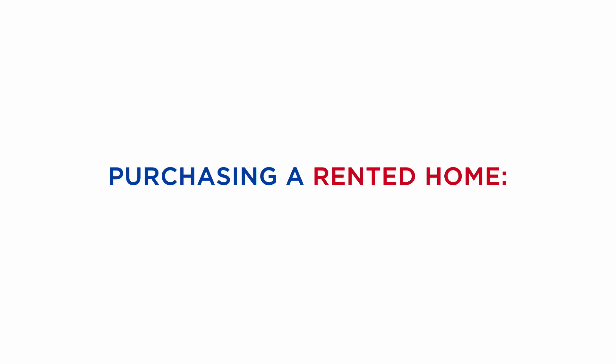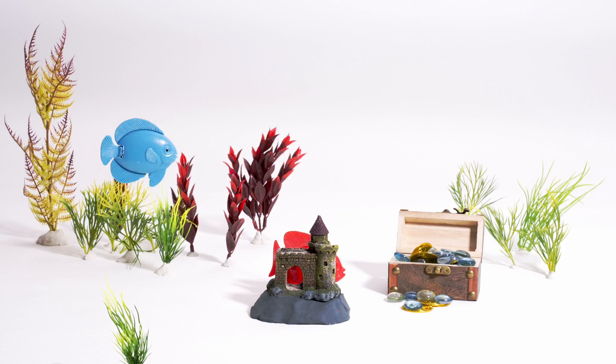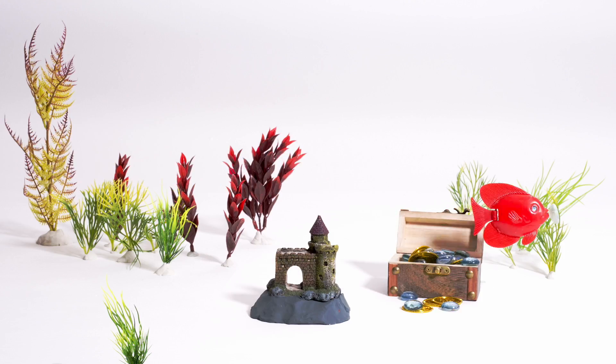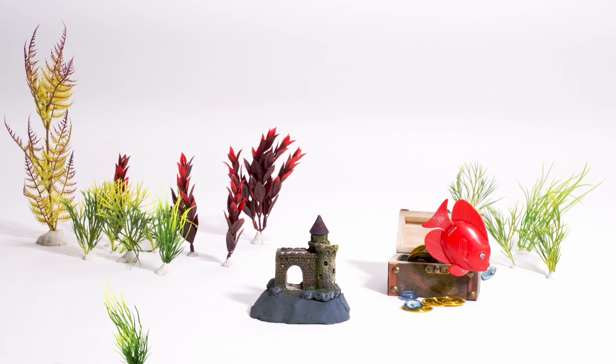RE/MAX presents: more on purchasing a rented home — fishing out the facts. You've found the perfect home but discovered that it comes with a tenant. What do you do? The lease agreement goes with the home, so this will automatically make the new owner a landlord.